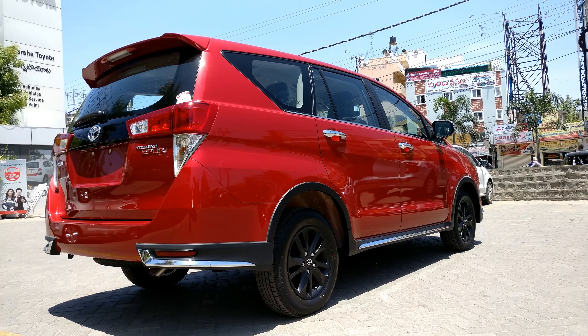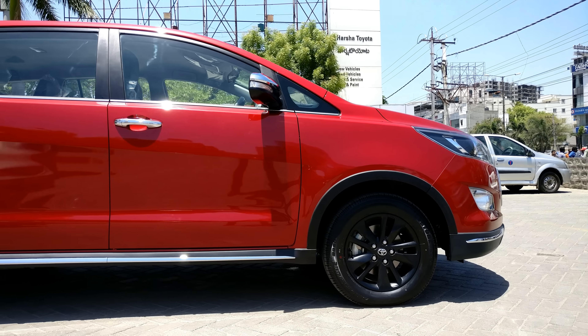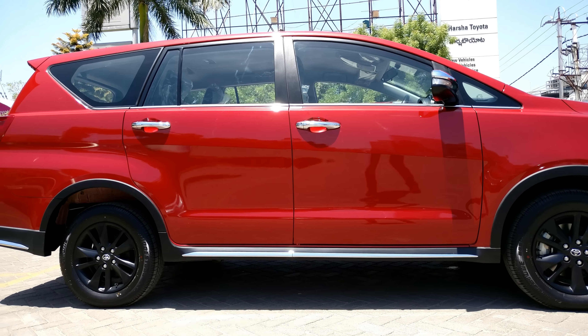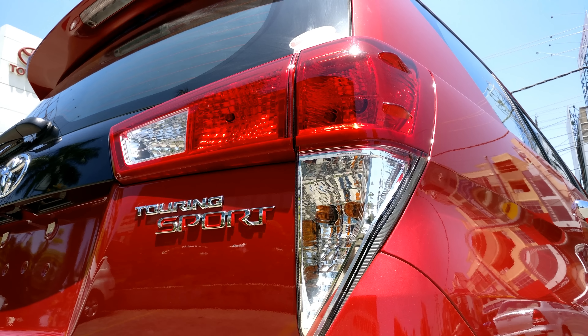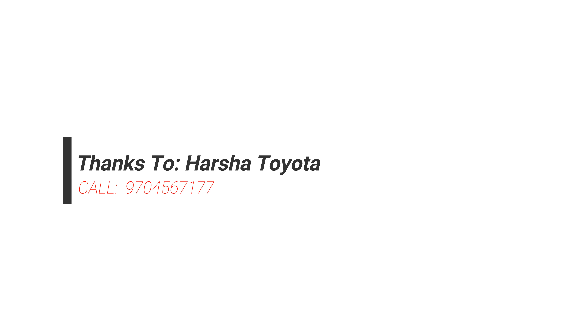Pricing in Hyderabad for the Touring Sport Edition starts from around ₹19.07 lakhs and goes up to ₹19.16 lakhs for the petrol and diesel manual variants. The automatic transmission range starts from ₹22.32 lakhs and goes up to ₹22.41 lakhs for the petrol and diesel range. To know the exact on-road price and other details, you can call the number appearing on screen.